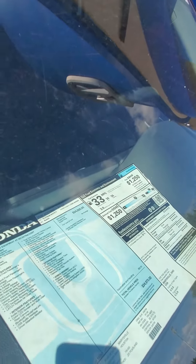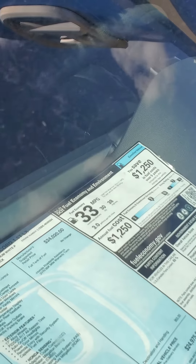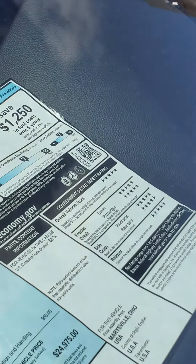Very good on gas as well — as you can see, 30 in the city, 38 on the highway, 33 combined. And overall, a five star safety rating. Every single category is a five star there.